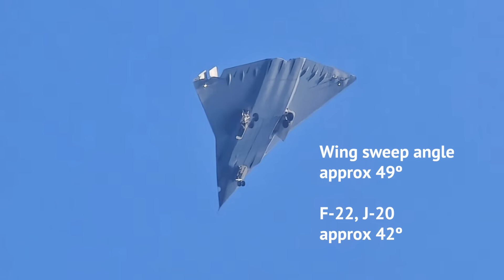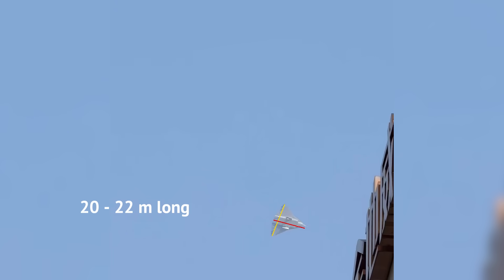Those are highly swept-back wings, basically as one would expect for a supersonic fighter jet. Length can be estimated from other images, suggesting 20 to 22 meters. That's without the nose pitot tube, which is required for testing but the final design, years later, will not have.